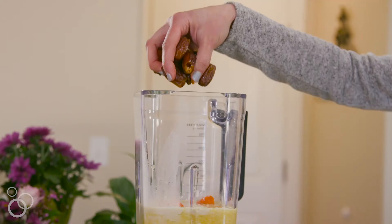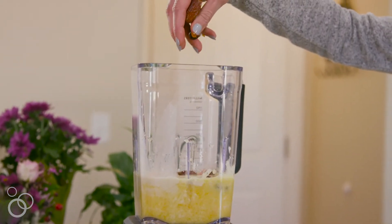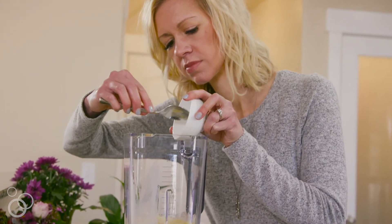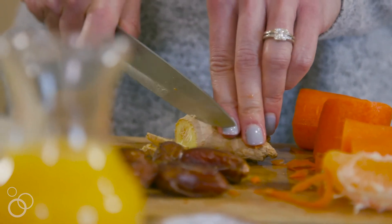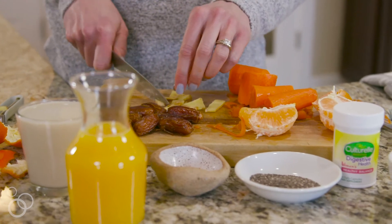Then we have the dates, which really help give that natural sweetness with no added sugars, but are also a good source of fiber. Coconut oil is rich in healthy fats, and we add just a little bit of it. Then we have ginger, which is a great digestive aid and also rich in anti-inflammatory properties. Cinnamon is another great anti-inflammatory spice that you can add and it adds great flavor.